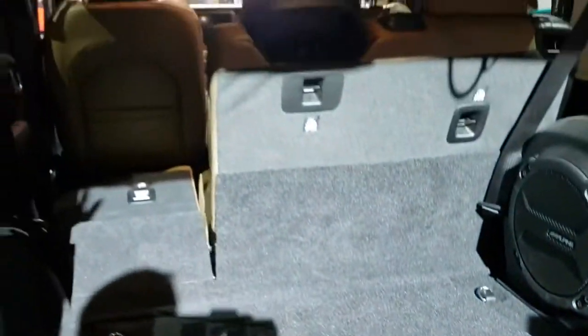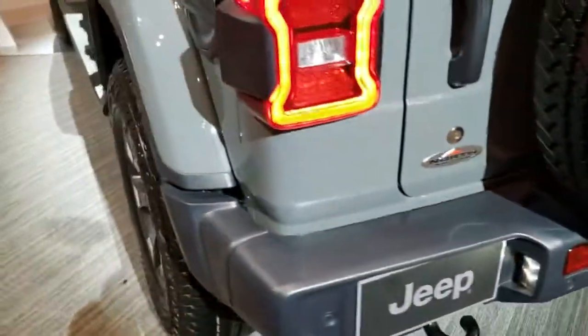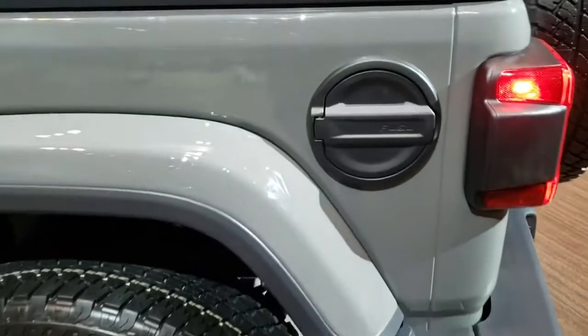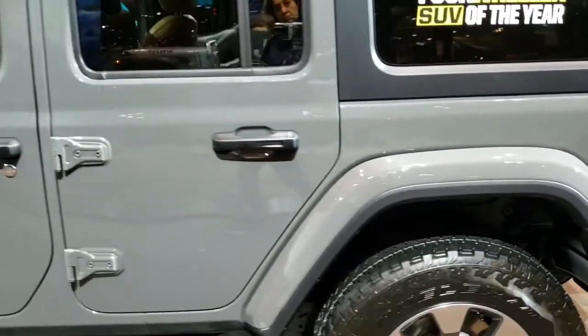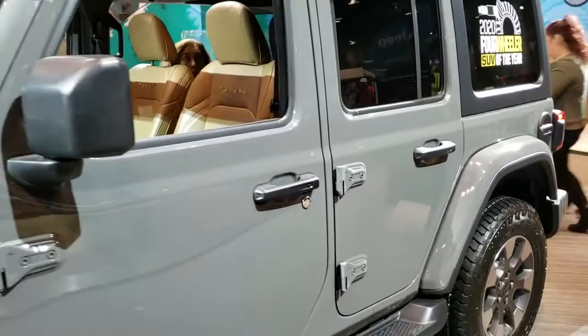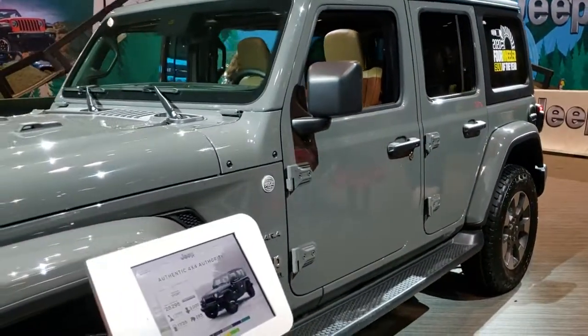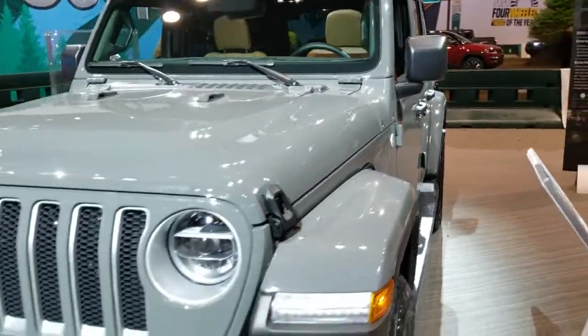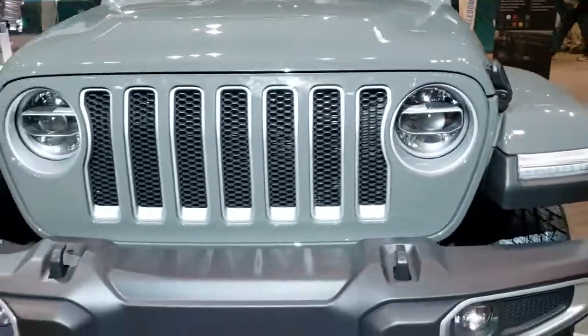You get a pretty nice storage area underneath, and your door hinge and roof and windshield bolt holders back here as well. Of course, it's going to come with your backup camera, backup parking sensors, and blind spot monitoring. I like that they put the metal gas door covers on there from the factory now. And we'll do one more quick walk around — Sting Gray, definitely one of the most popular colors on the Wranglers. It's the first Sahara I've seen in Sting Gray.